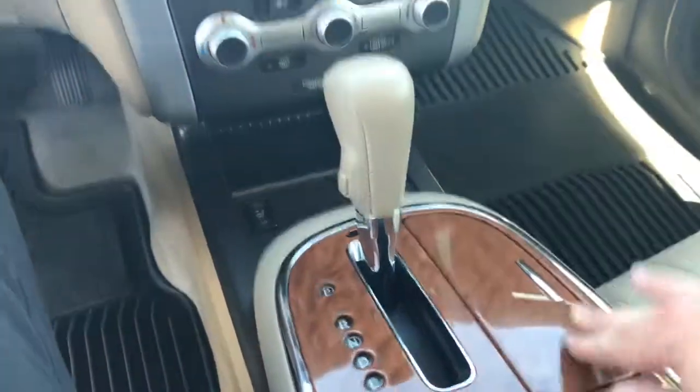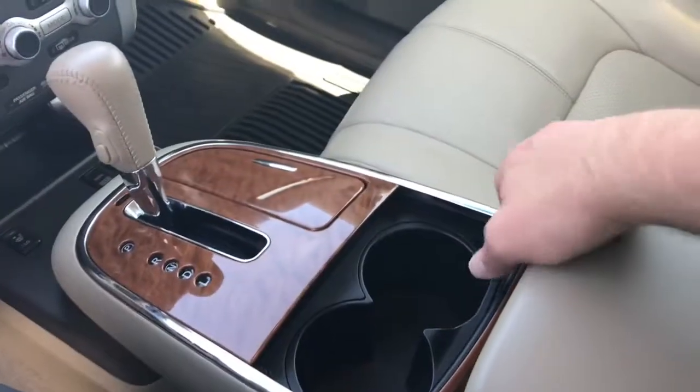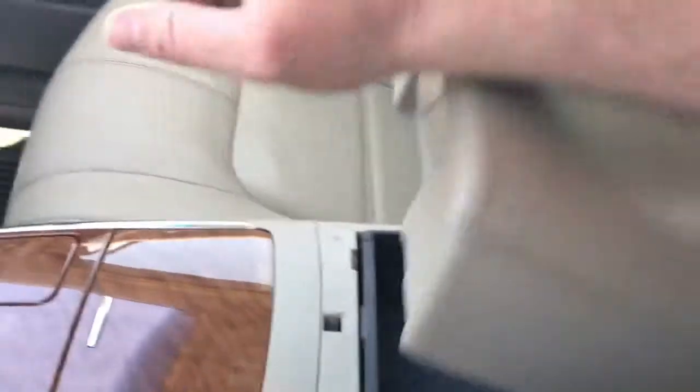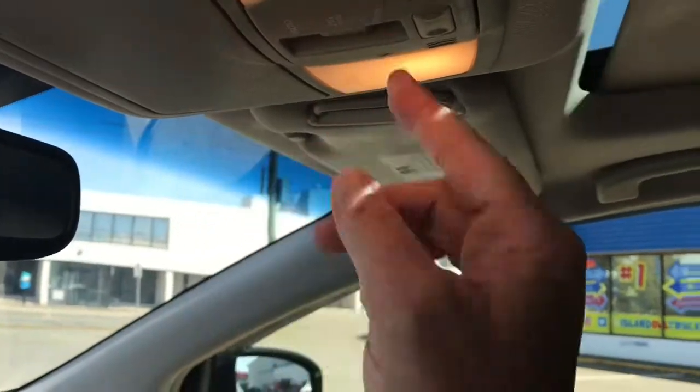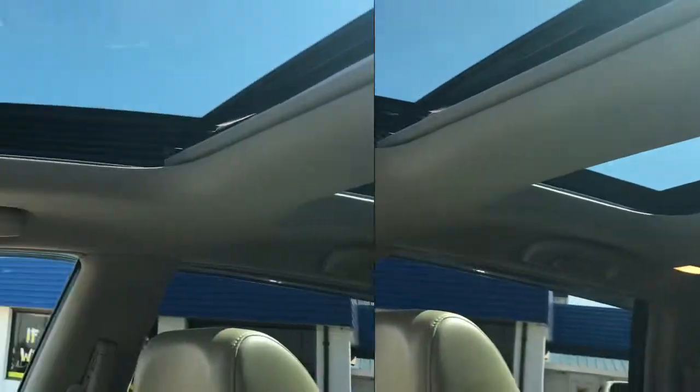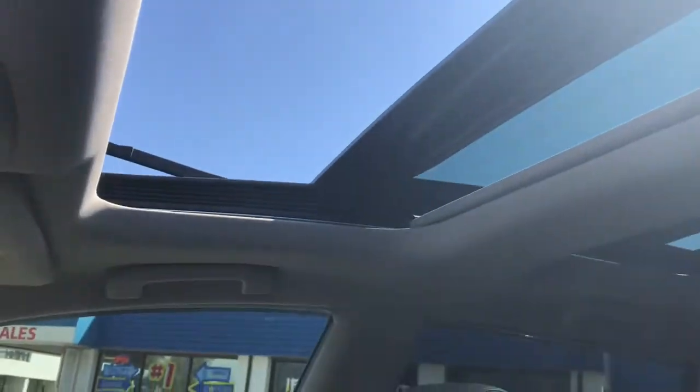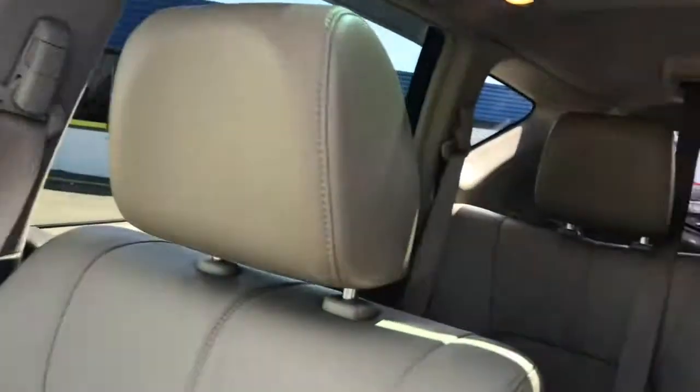Storage space, cup holders, and your console storage. Up here you've got access to your moonroof — dual window, the front pane will open up. Lots of natural light coming into the vehicle.